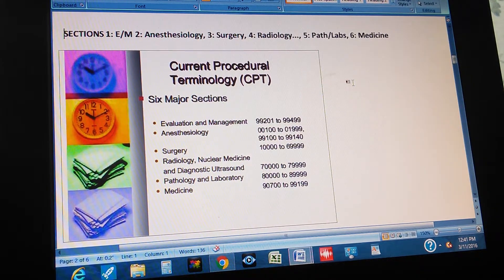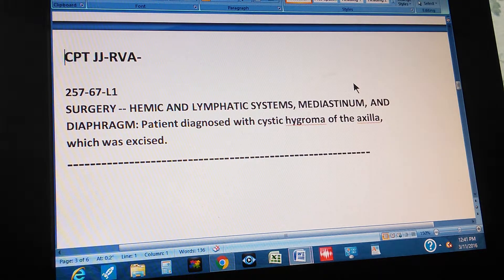That's our theory section. Now we're going to do our problem. CPT, JJ, RVA. Page 257. Exercise 67. This is a level 1 exercise, and it reads like this. Surgery. Hemic and lymphatic systems. Mediastinum and diaphragm. Patient diagnosed with cystic hygroma of the axilla, which was excised. This is the surgery section of the CPT book — hemic and lymphatic systems, mediastinum and diaphragm. Pause the video and give us the CPT code for this procedure.